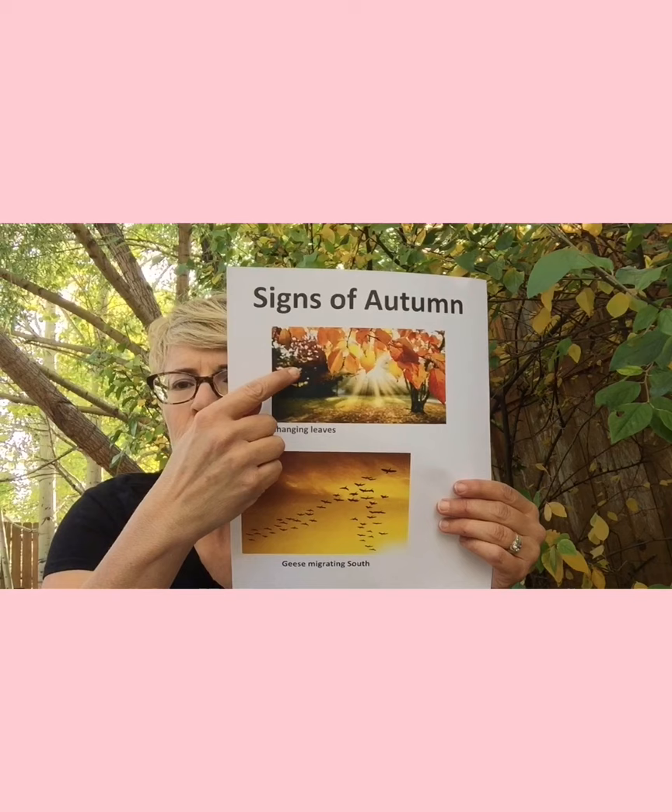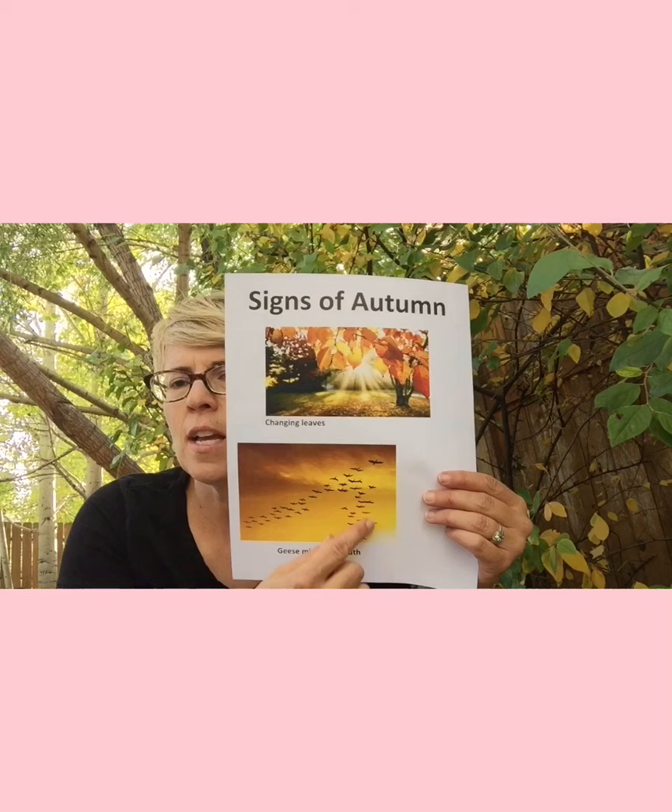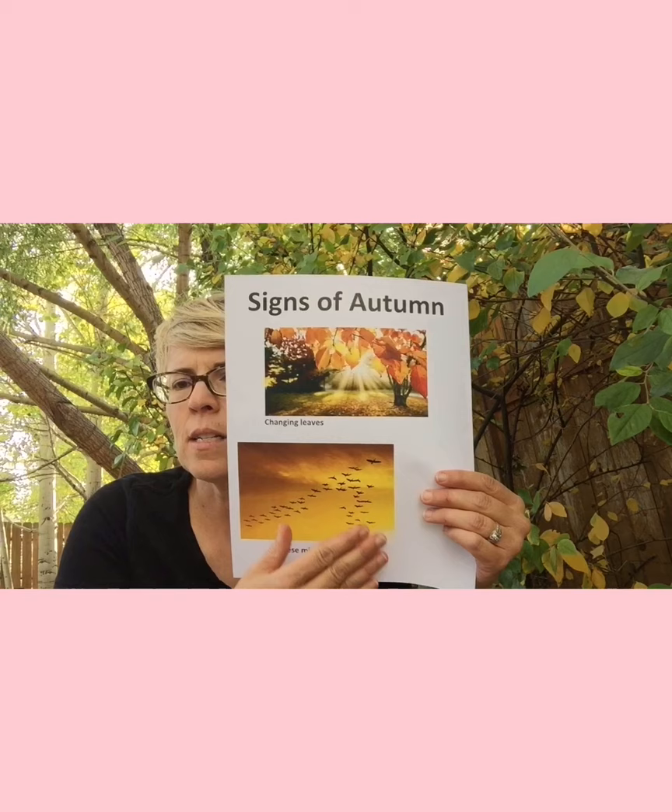Remember we were talking about signs of fall — I forgot to show you these beautiful pictures. The changing leaves. There are those geese — this is called a chevron formation. The front goose takes turns being the leader; that's the hardest place. They all take turns flying, and back here it's a little easier because the wind isn't so strong.